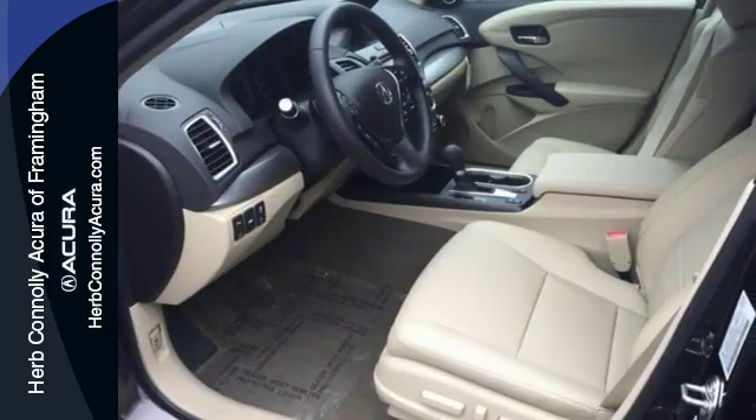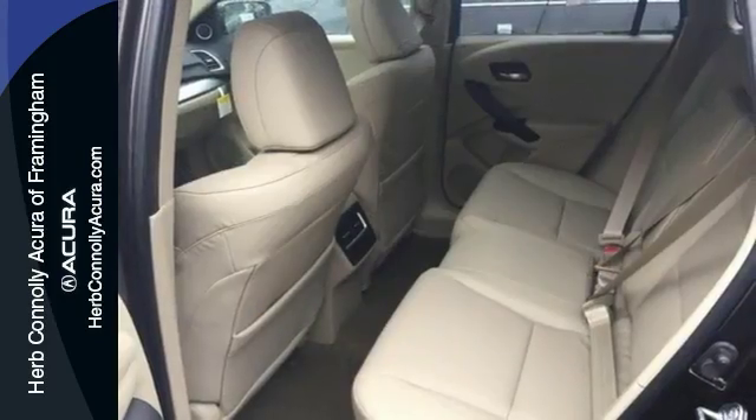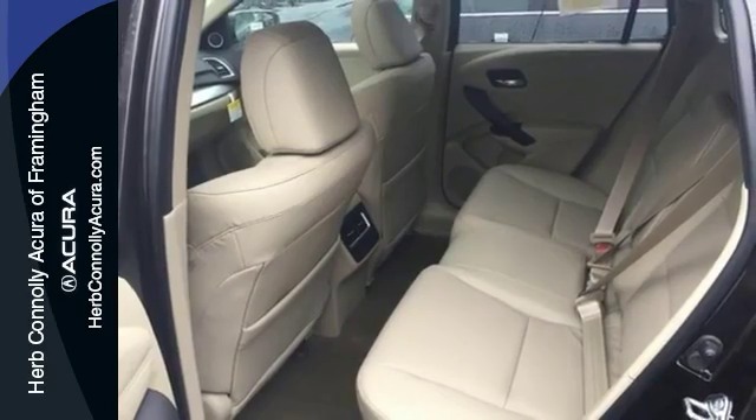A power moonroof, navigation, rain-sensing wipers, and keyless entry make it a solid choice. Stop by today and take it for a test drive.